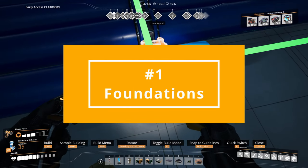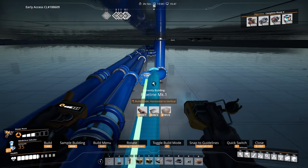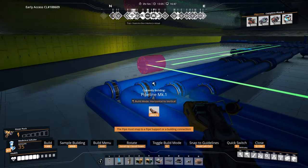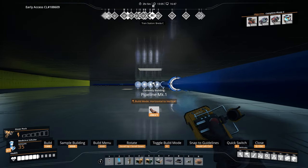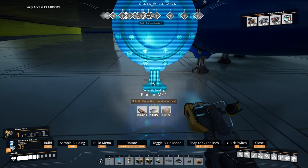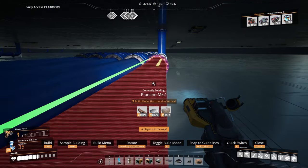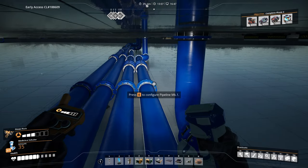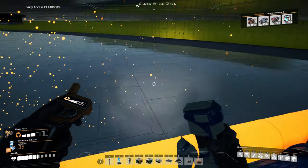Number one: foundations. Always build on foundations, at least when building factories. Without foundations it's almost impossible to build neat and organized conveyor belts. Obviously you don't have to build foundations all the way to your miners — the belts that run from those can be a bit messy. All the remaining tips, well, at least almost all of them, also assume you're using foundations.